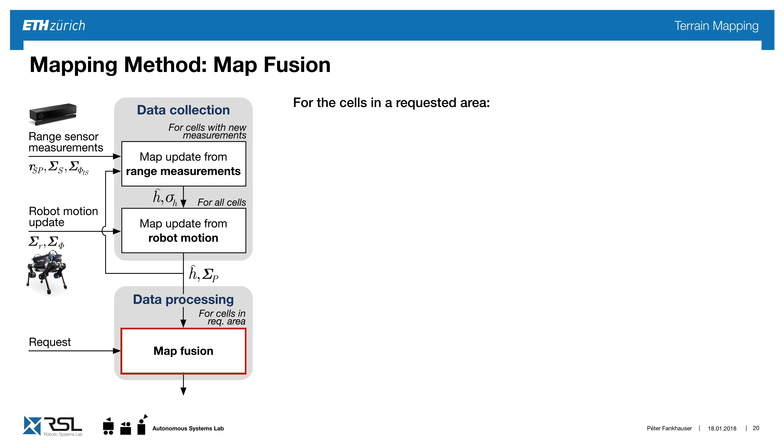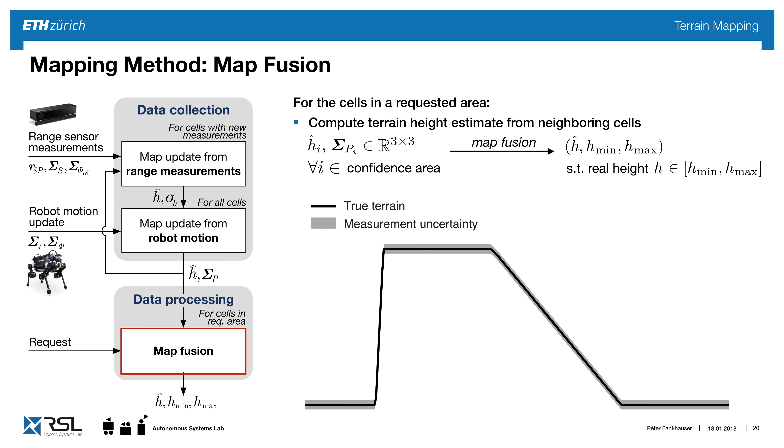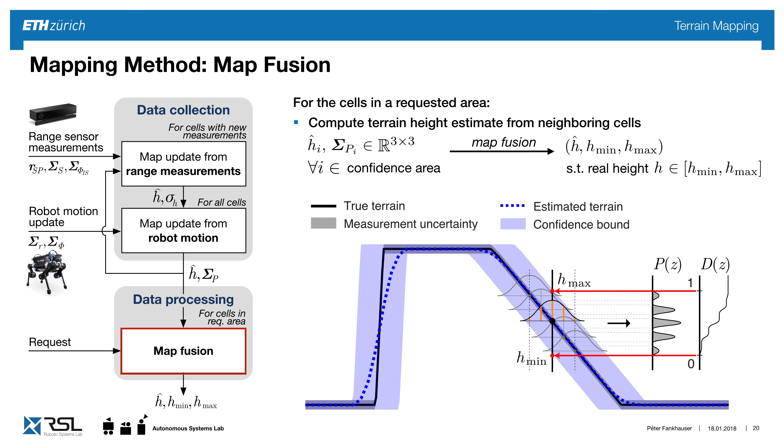Now that we have a 3x3 covariance matrix for each cell and the height, we want to get the height lower and upper boundary. For each cell, we look at error ellipsoids and create a probability density function weighted empirically by distance to neighboring cells. From this PDF we integrate to create the cumulative density function, from which we sample the first and zero quantiles to predict the maximum and minimum expected height at each position.